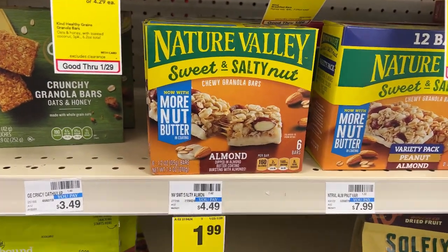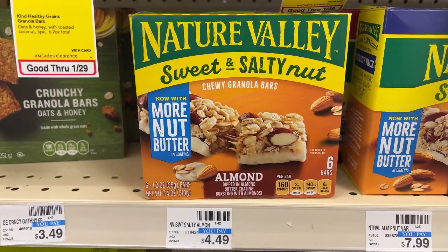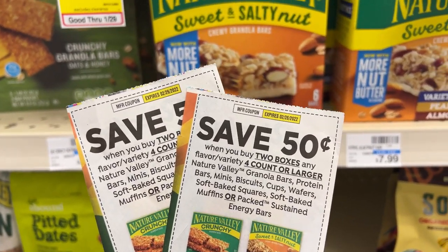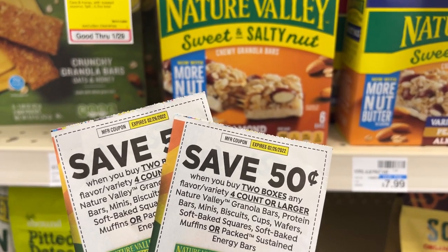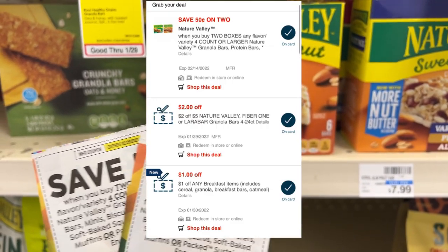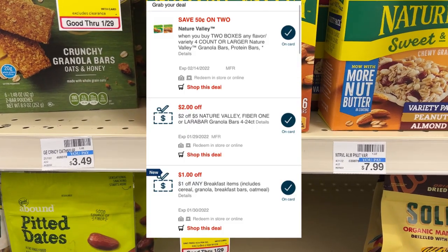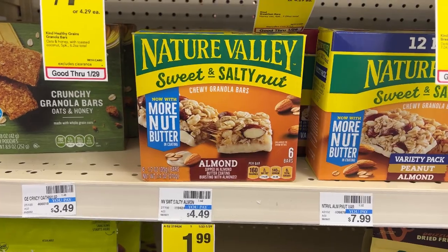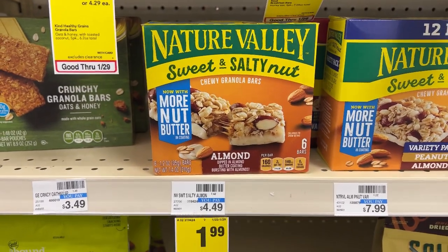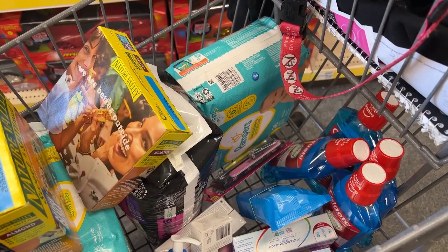My last and final deal will be on the Nature Valley granola bars. These are on sale for $1.99 each. I'm going to pick up three of them, totaling $5.97. I'll be using two 50-cent off of two manufacturer coupons from the 1/2 Smart Source, a 50-cent off of two digital coupon, a $2 off $5 Nature Valley CRT, and a $1 off breakfast CRT. After all those coupons I'll be paying $1.47, but then I'm going to submit my receipt to Ibotta for 25 cents back on each box — making the final price 72 cents, or 24 cents each.